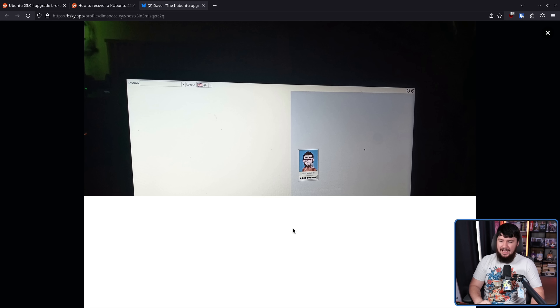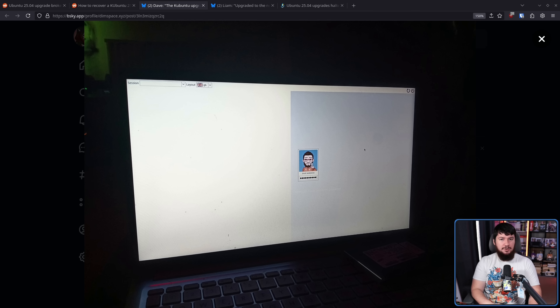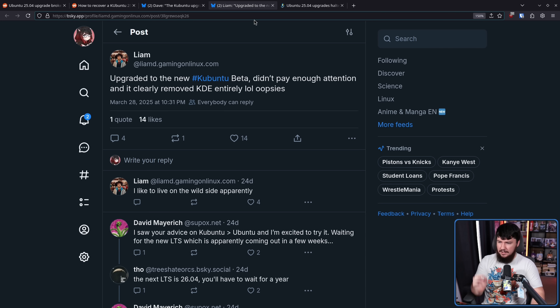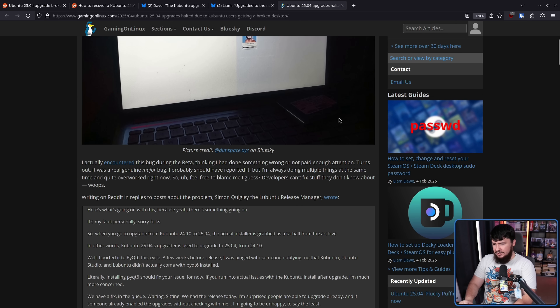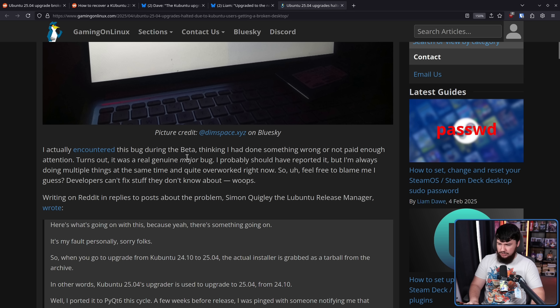For Ubuntu users: 'Ubuntu 2504 upgrade broke my system. Now I can't fix it due to broken packages.' How to recover a Ubuntu 2504 failed update. And this was not a one-off isolated case of someone losing power during an upgrade or their cat turning off their PC. This is a problem, resulting in something like this: a login screen not themed correctly, and no desktops available to log into. And this doesn't appear to be a last-minute regression either, with Liam Dorr of Gaming on Linux stating he upgraded to the new Ubuntu beta and it clearly removed KDE entirely.